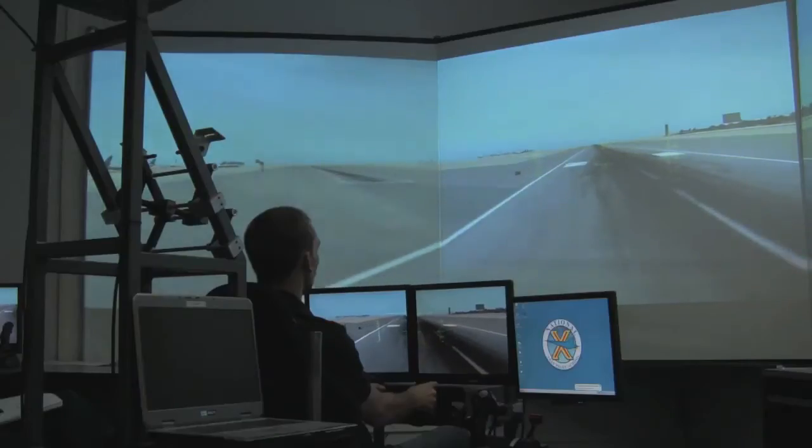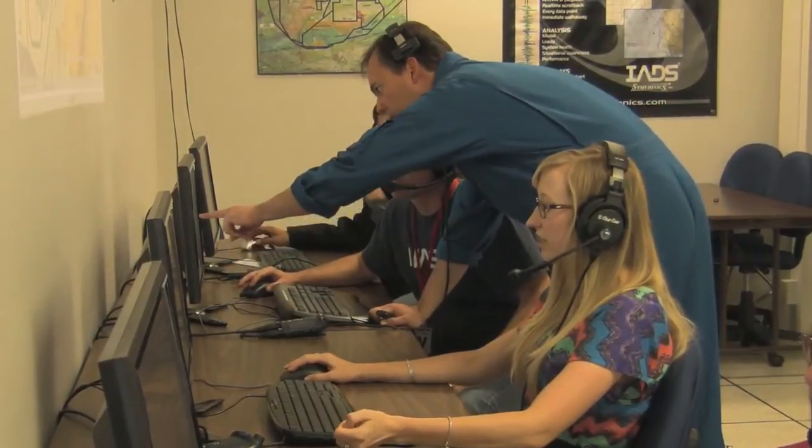The same thing can be done with our variable stability simulator. We want to make sure our students get a lot of time working various different telemetry room exercises so they have that experience when they go back to their home organizations.